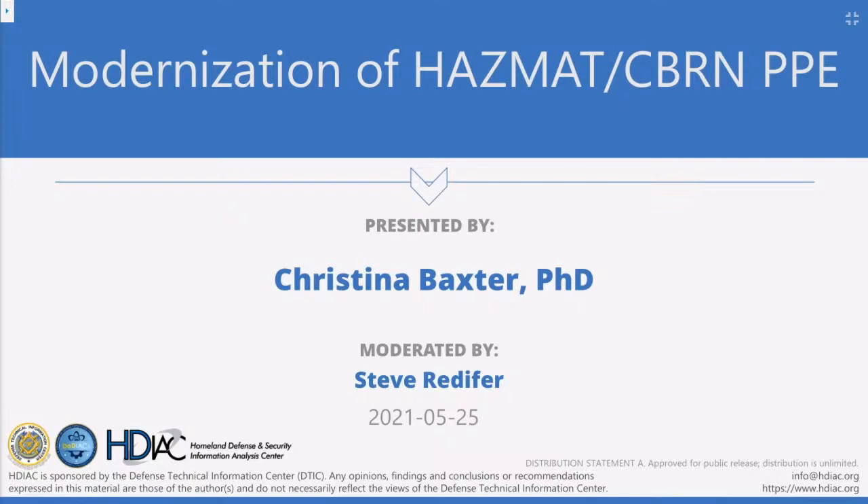Christina is currently the Chairperson for the National Fire Protection Association Hazardous Materials Protective Clothing and Equipment Technical Committee, and is a member of the NFPA Fire Service and Occupational Safety Technical Committee and the NFPA Hazardous Materials Response Personnel Technical Committee. Dr. Baxter received dual undergraduate degrees in chemistry and environmental science from the University of Massachusetts at Amherst, and completed her doctoral studies in analytical chemistry at the Georgia Institute of Technology. It is our distinct honor and privilege to host her today.